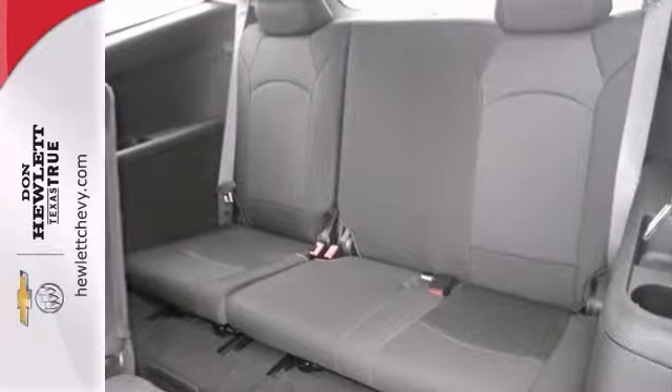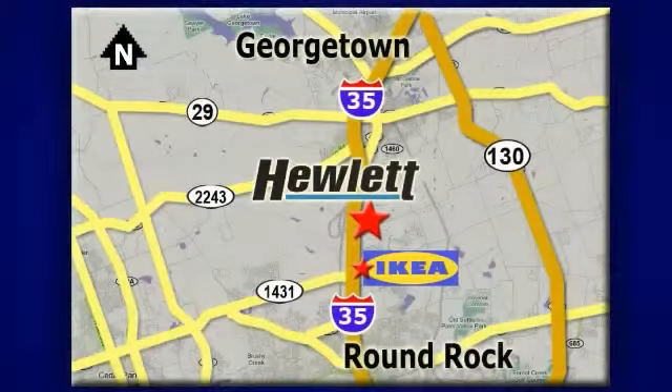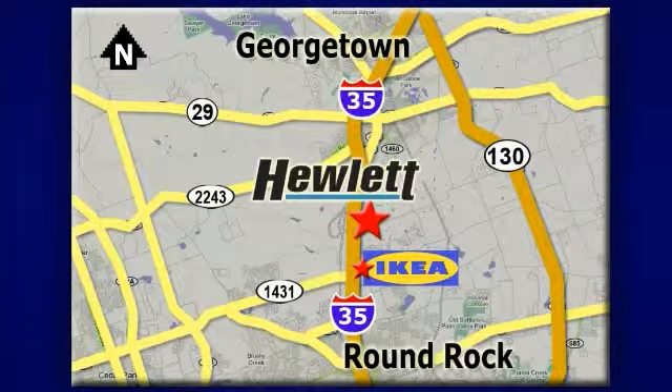So stop in and check it out today. At Don Hewlett Chevrolet Buick, we make it easy. We are conveniently located at 7601 South I-35 in Georgetown, Texas.